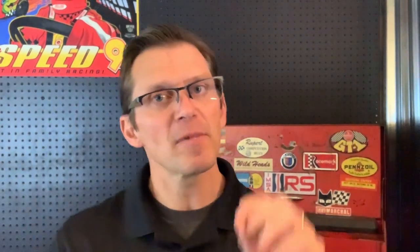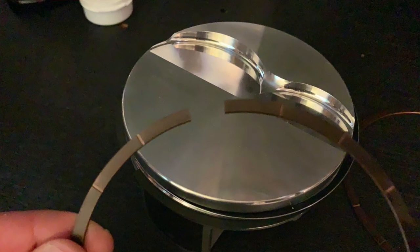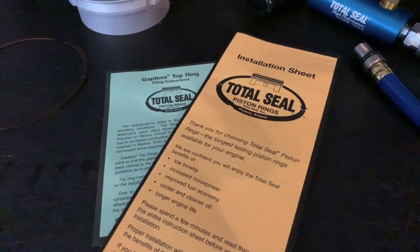We've got it all figured out. Every Total Seal Piston Ring comes with those instructions so you can get it right and get the maximum performance and longevity out of your engine.